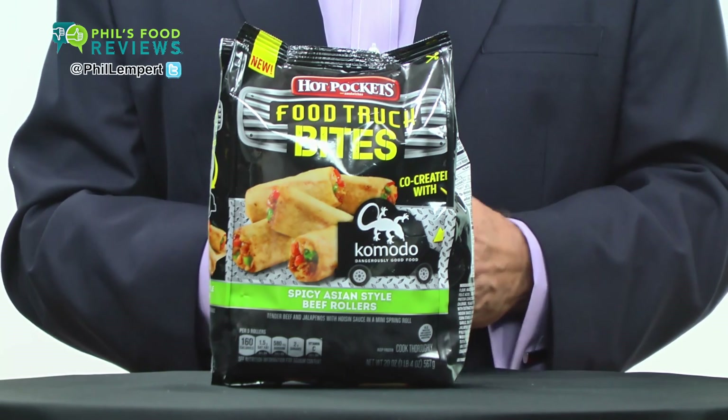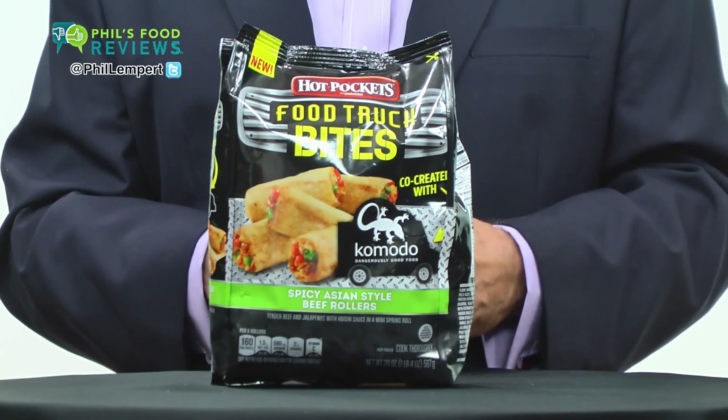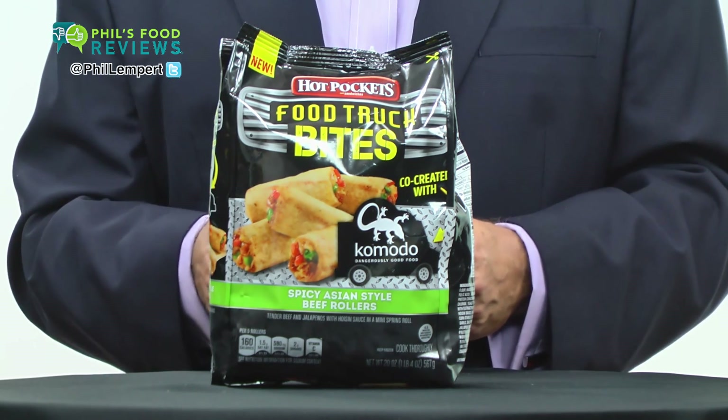I was wrong. But wait, there is more. They cook up perfectly with the beef tender and the spice just right. The outside cooked nice and crisp in the microwave.